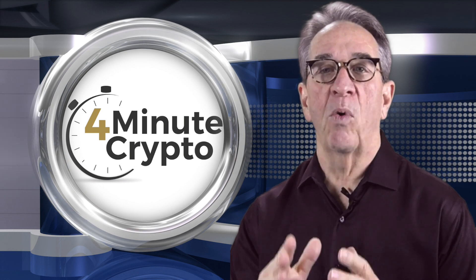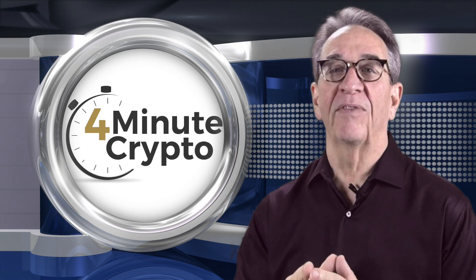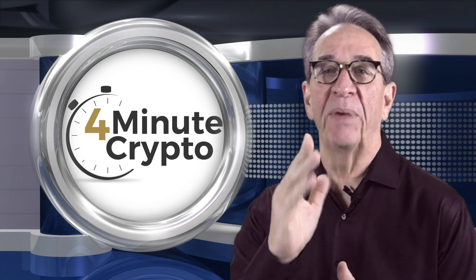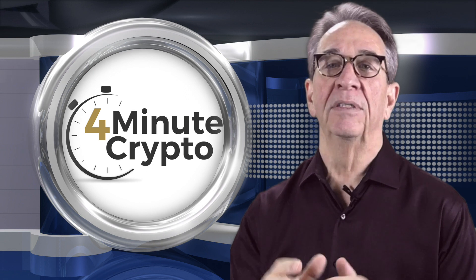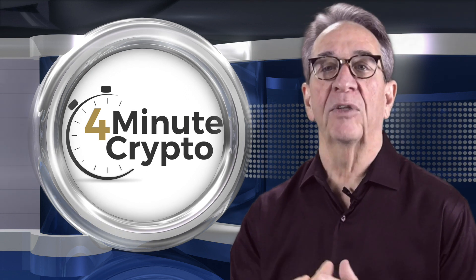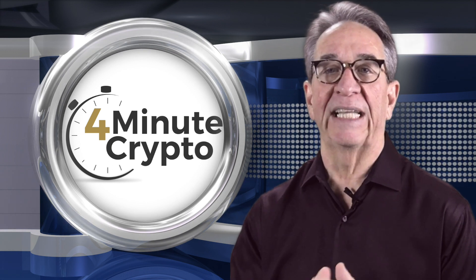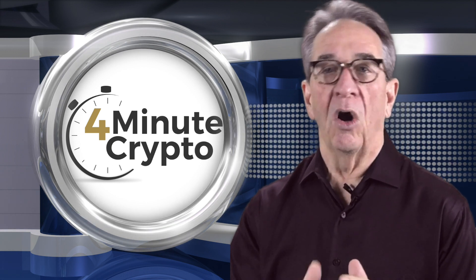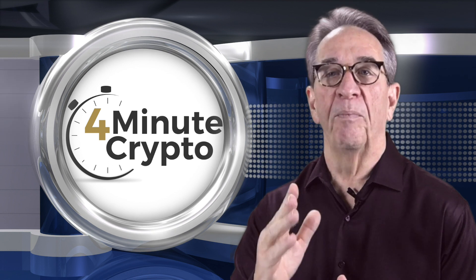ZDNet recently reported that the Jigsaw Ransomware has been revised by hackers to steal Bitcoin from unsuspecting users through a simple but very effective trick. Jigsaw first appeared on the cryptocurrency scene back in April of 2016 as a form of ransomware, holding the files and information of users hostage until a ransom was paid in the form of Bitcoin.